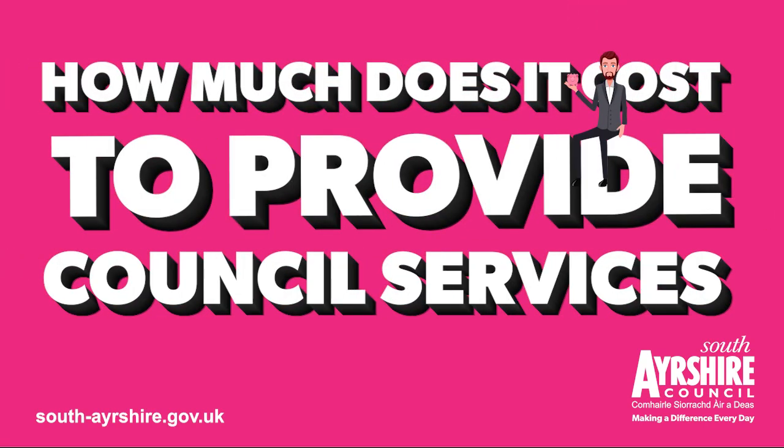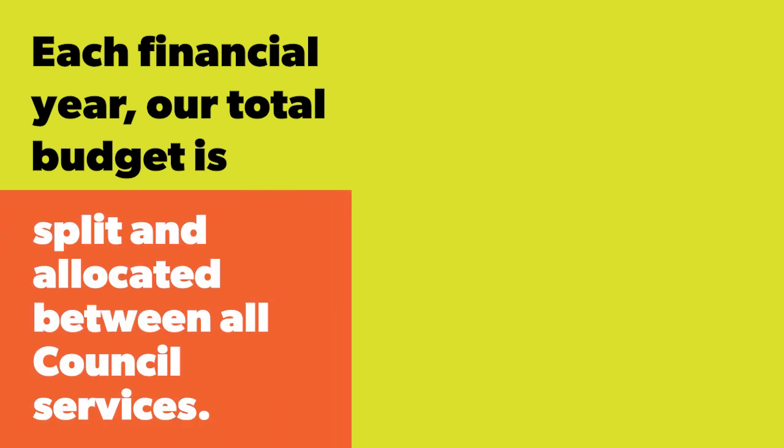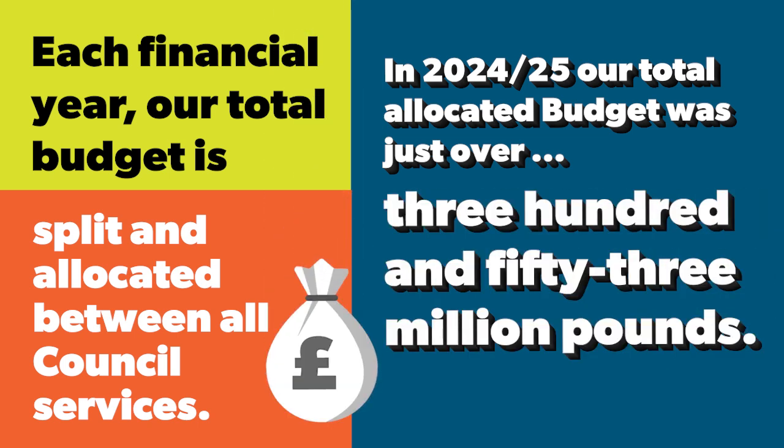How much does it cost to provide council services? This video is part of a series that explains everything you need to know about the council's budget. Each financial year our total budget is split and allocated between all council services. In 2024-25 our total allocated budget was just over £353 million.